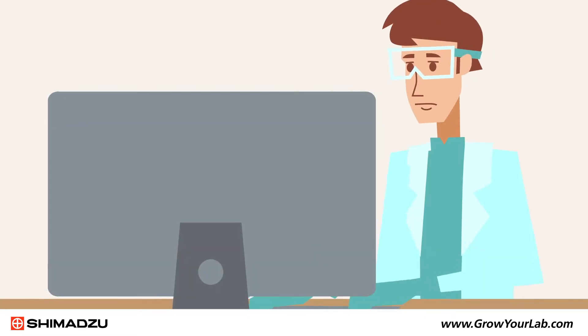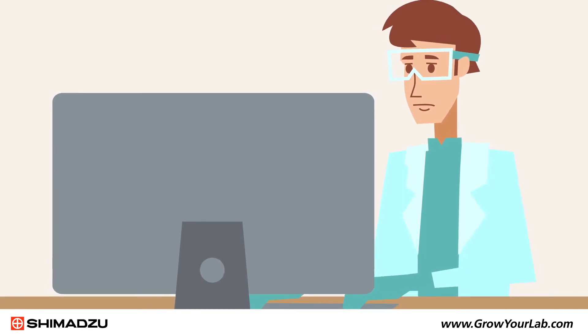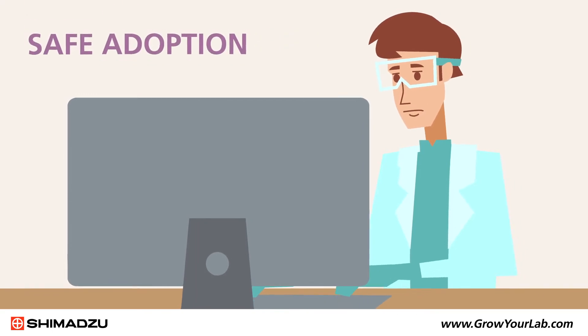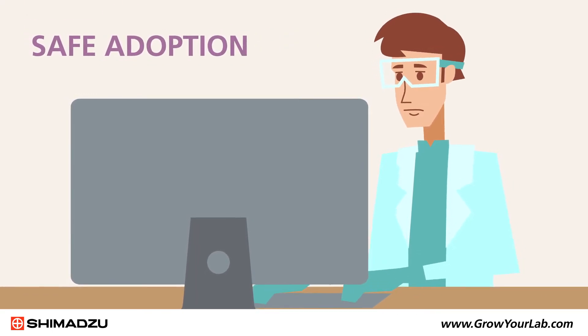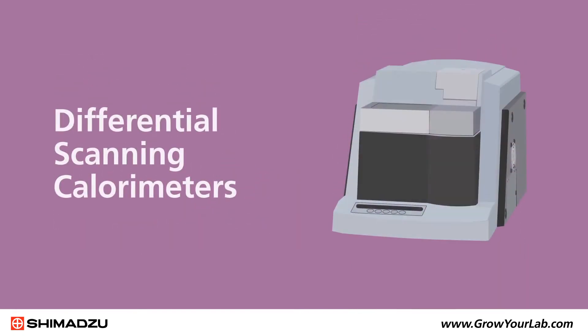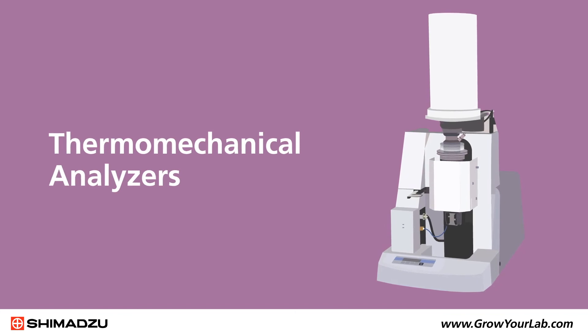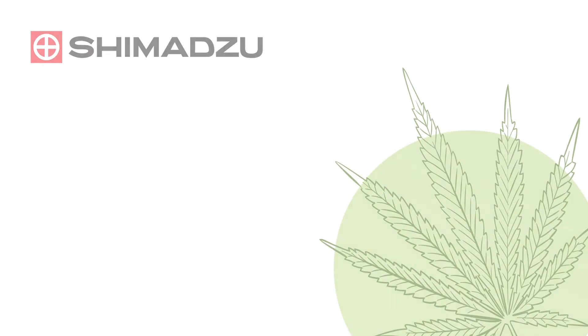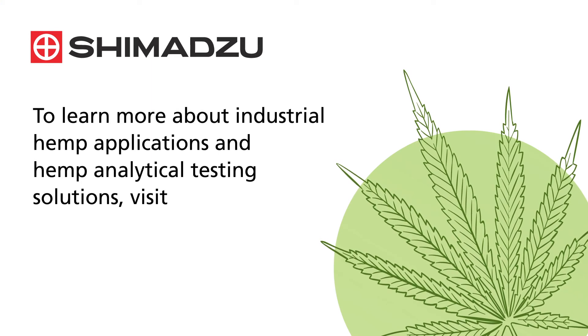Thorough characterization of hemp-based natural fiber composites is essential to ensure effective research and development and safe adoption of these new materials and final products. With a complete range of tools to evaluate the mechanical and thermal behavior of composites, Shimadzu is working to expand the use of industrial hemp and hemp-based products. To learn more about industrial hemp applications and hemp analytical testing solutions, visit www.growyourlab.com.